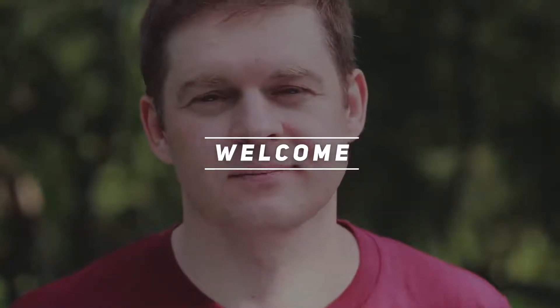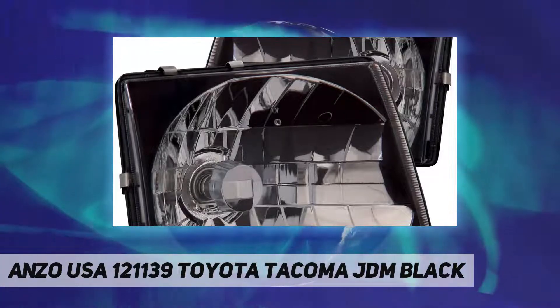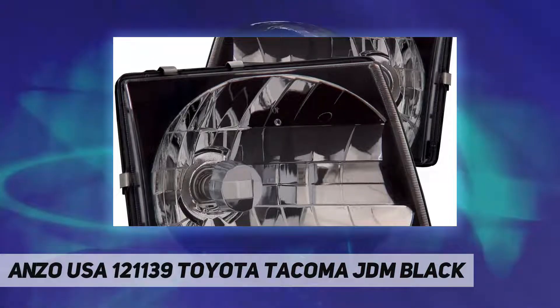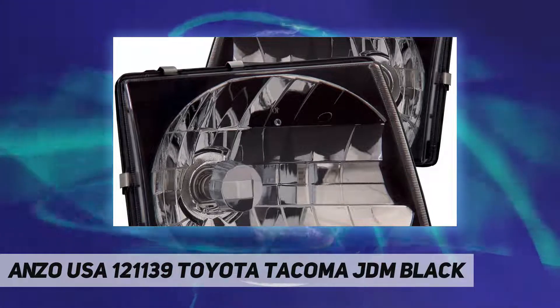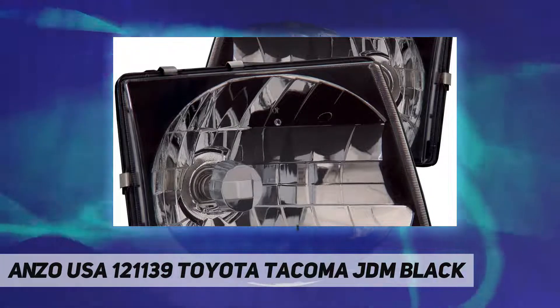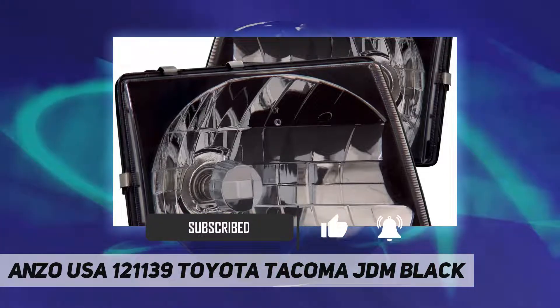Welcome back to my channel. Anzo USA 121139 Toyota Tacoma JDM Black projector headlights are computer designed for innovative, trend-setting style using the latest in CAD technology and equipment. The projector headlights feature the newest halo design.